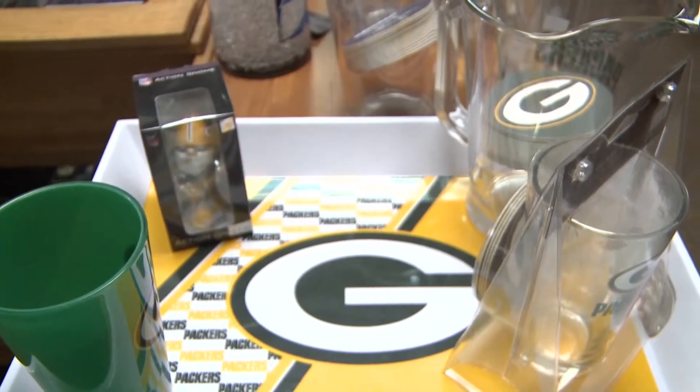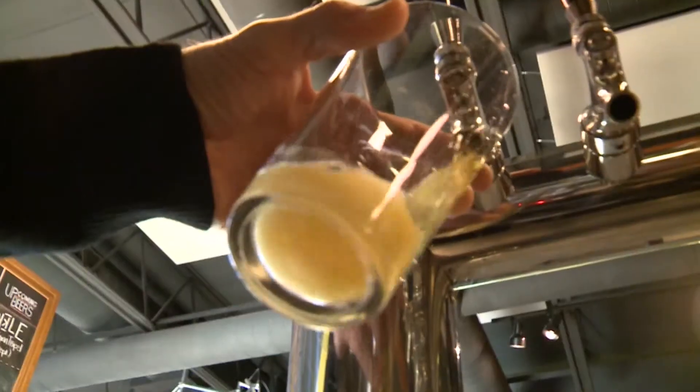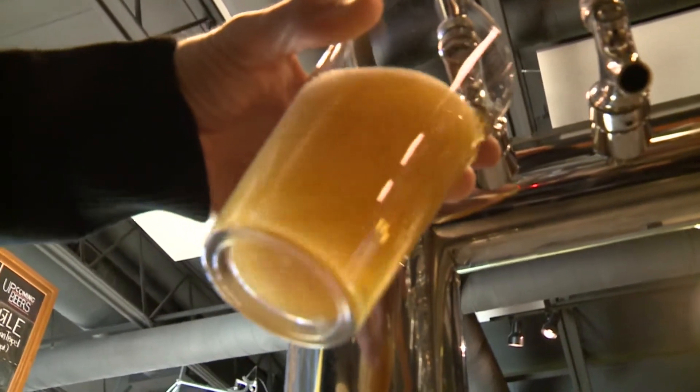Get there early — you gotta get there early. Planning that party may seem simple, but you definitely need some Wisconsin staples if you want to have a perfect Packers tailgate.